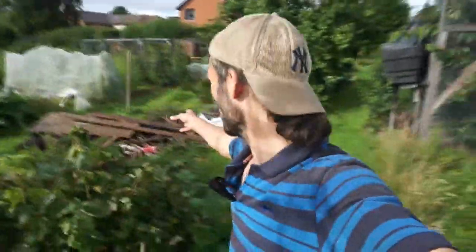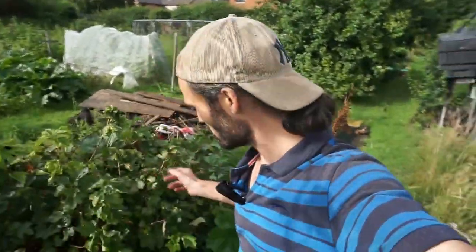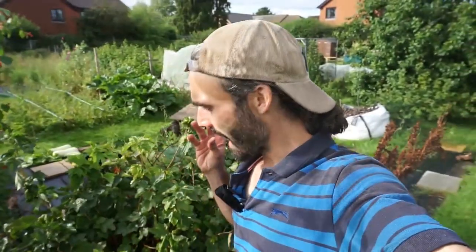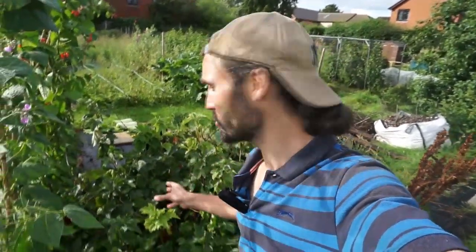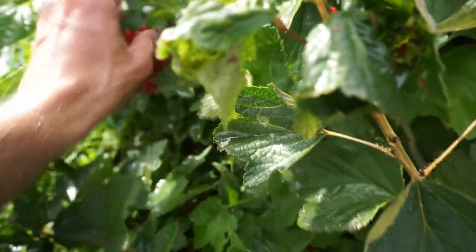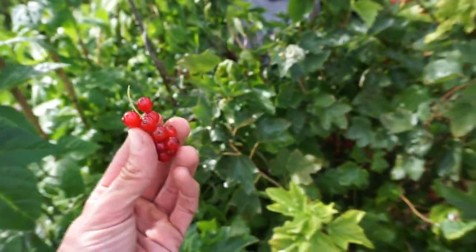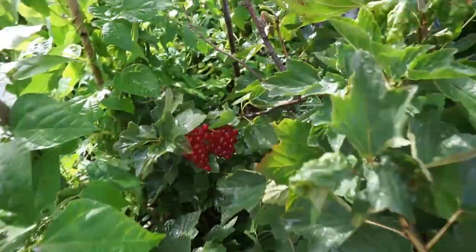Standing here and looking over that part of the allotment, I'm looking at these delicious red currants. Red currants are really good — if I've read correctly, they were used as a citrus substitute during World War II when not so much citrus was getting through. This bush here is really loaded and I'm very surprised, actually, because there are plenty of pigeons around here but they seem to have left these alone. I can't take any credit for these as the bush was already here when I took the allotment on — but really lovely. Oh yeah, I've really got that red currant taste.